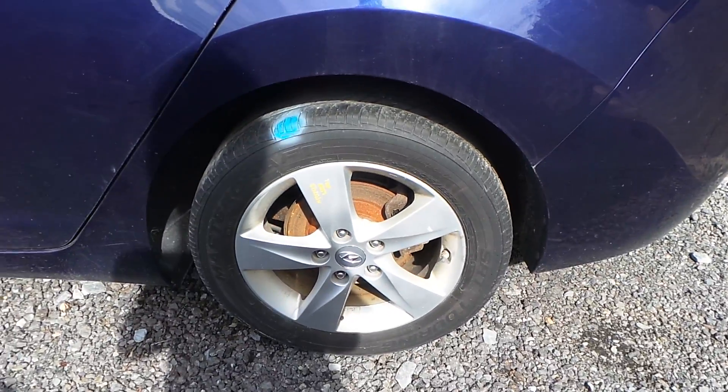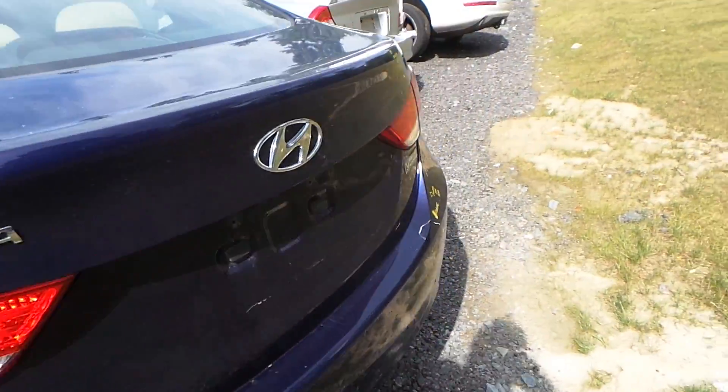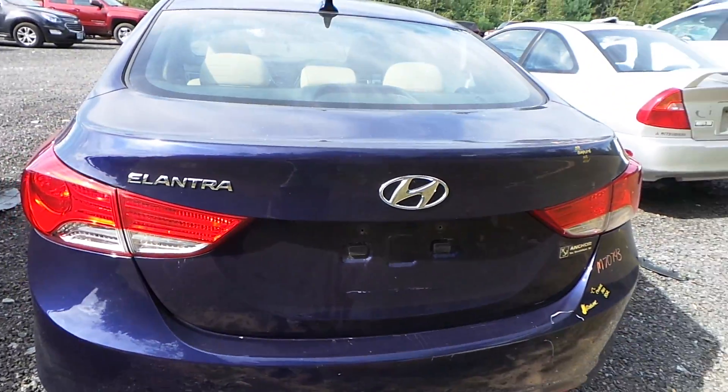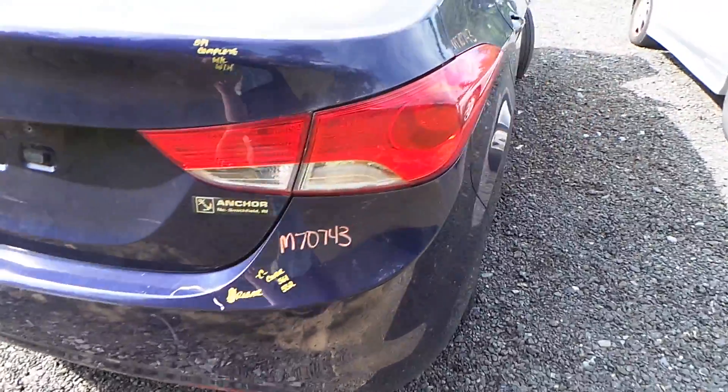We also have some B grade 16 inch aluminum wheels. These are in average condition for the year. Around the back we have two good tail lights. The lid does come complete with the lights and hinges. The rear bumper is good for the rebar and foam and has a C grade cover.